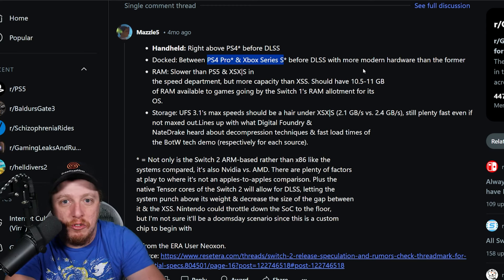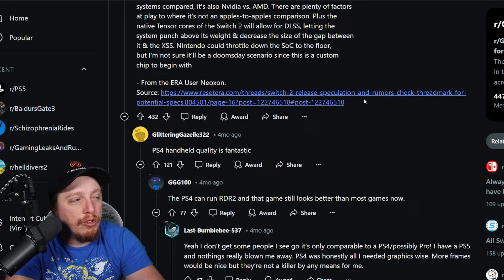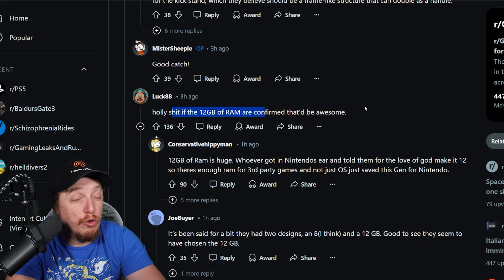So it's going to be close to relatively recent hardware. It's a five-year-out-of-date chip slower than a PS5, but more capacity than the Xbox Series S — it should have between 10.5 and 11 gigs of RAM available to games. Nearly 12 gigs of RAM confirmed.